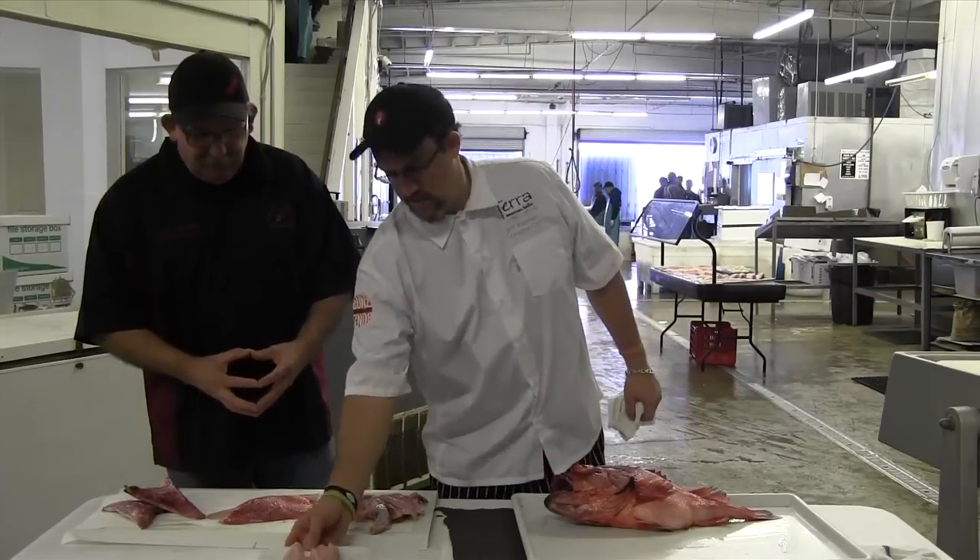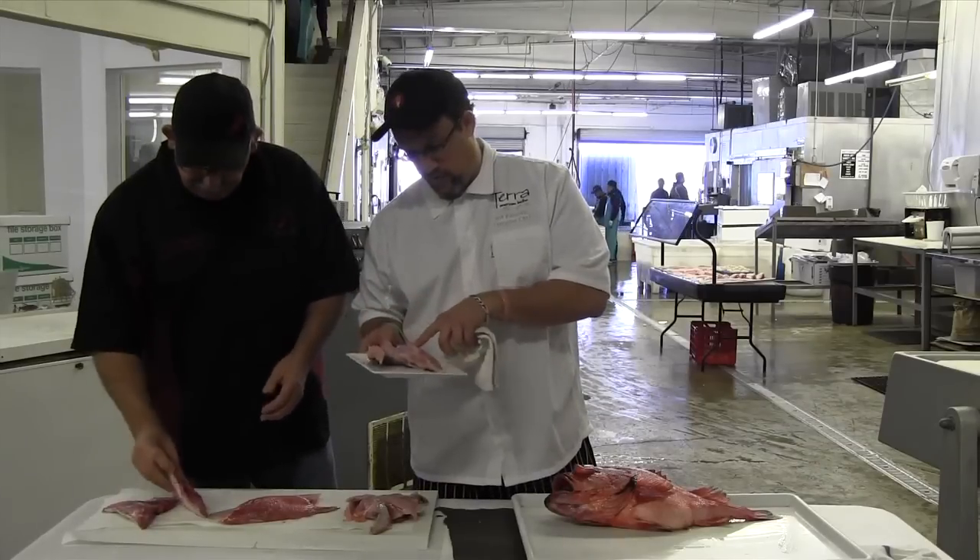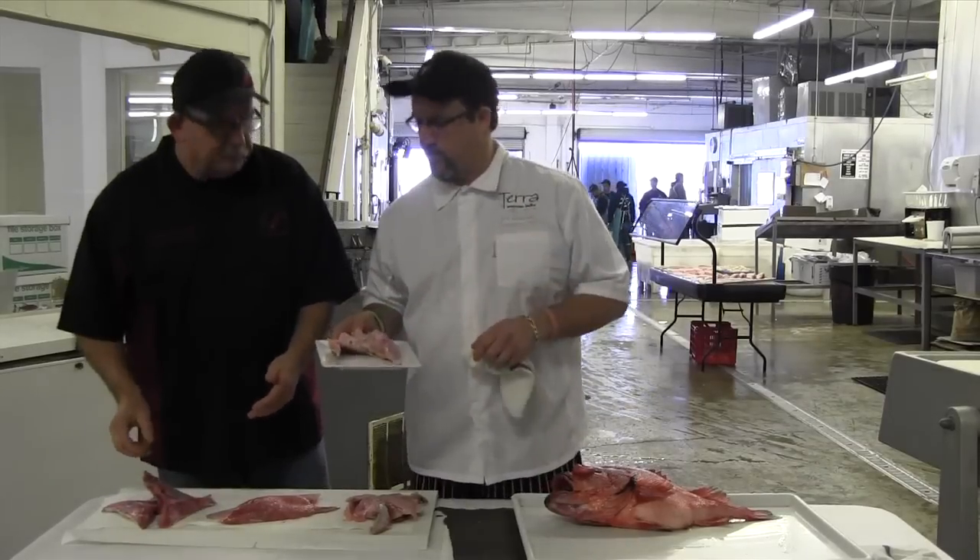So we're going to go do this. This is the pink grouper collar right here. Let's go cook some of this up — let's go over to the stove. Come on. All right.